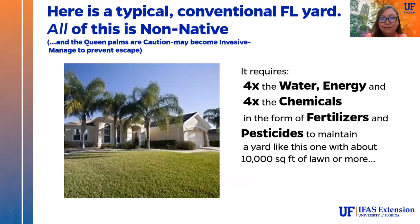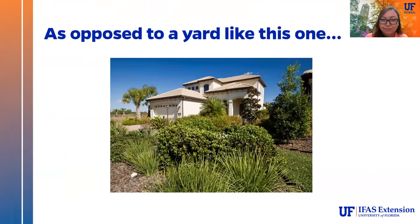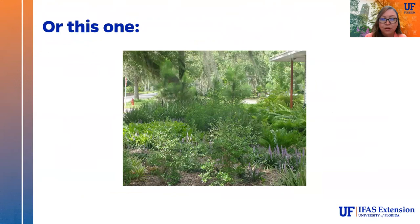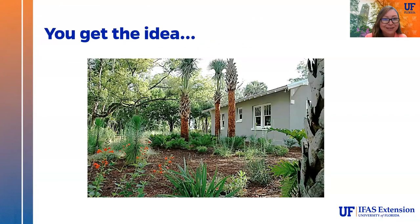Here's an example of a typical conventional yard with a huge expanse of turf grass — and queen palms, which are not native and may become invasive. A yard like this requires four times the water, four times the energy, and four times the chemicals in fertilizers and pesticides to maintain with about 10,000 square feet of lawn or more — compared to a Florida friendly native yard.